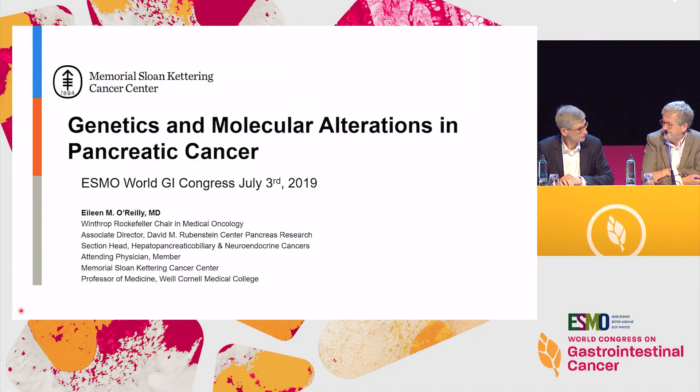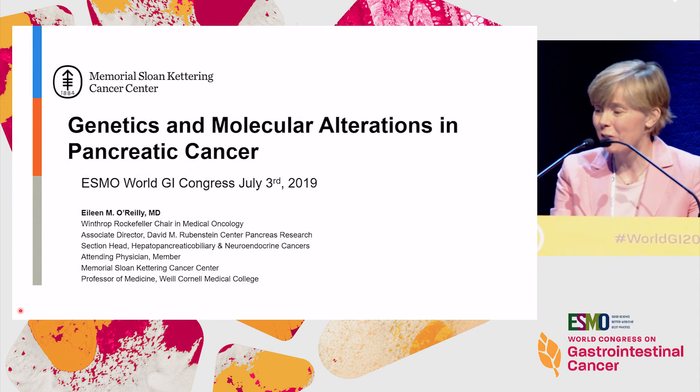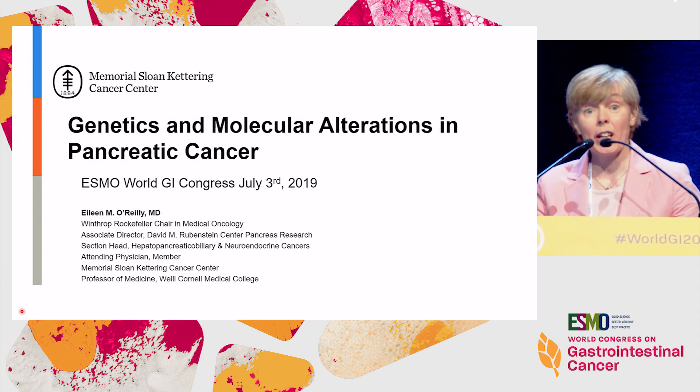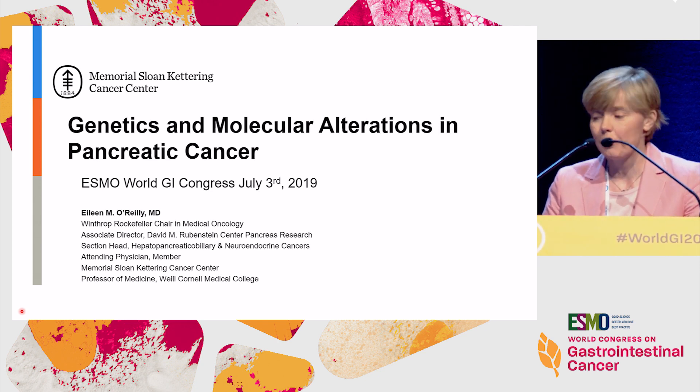Thank you so much, Eric and Thomas and the program committee. It's a real pleasure to be here this afternoon. The topic is genetics and molecular alterations in pancreas cancer and how we apply this information and where we are in 2019.